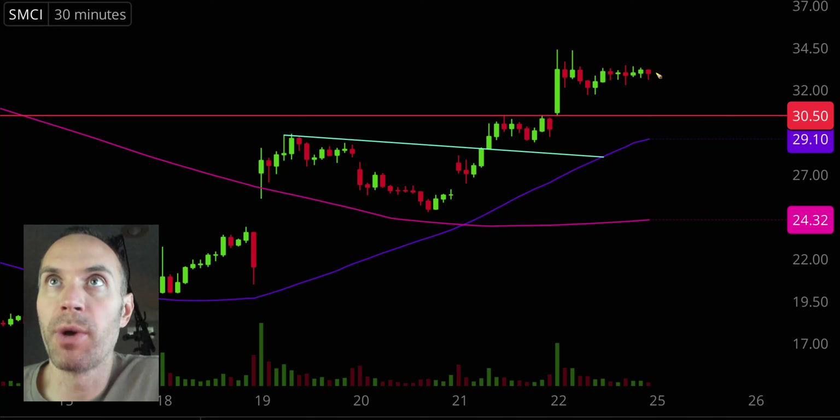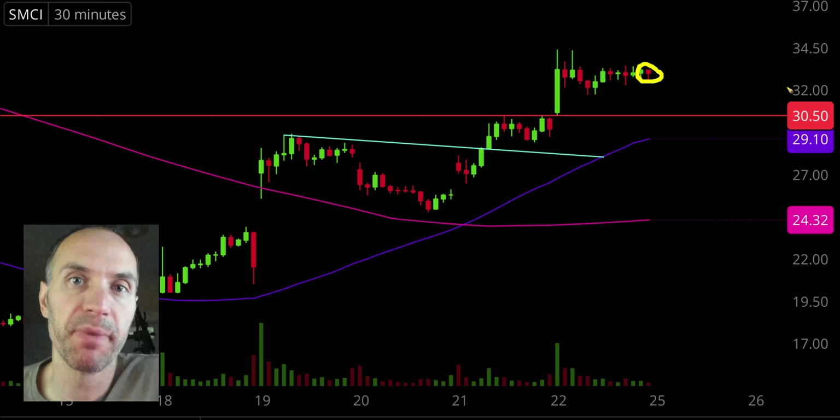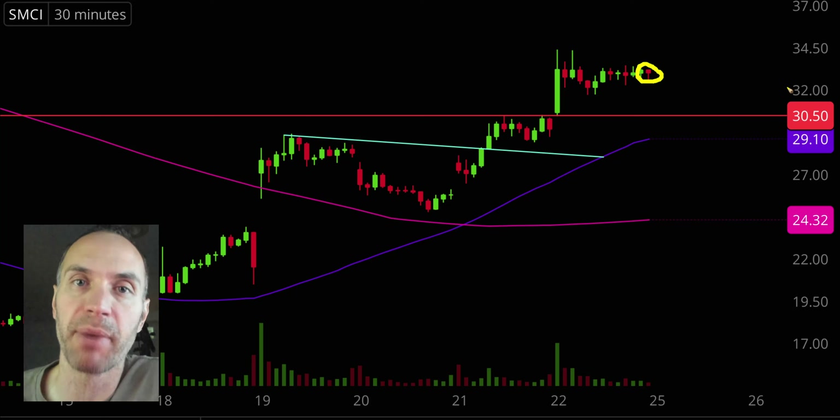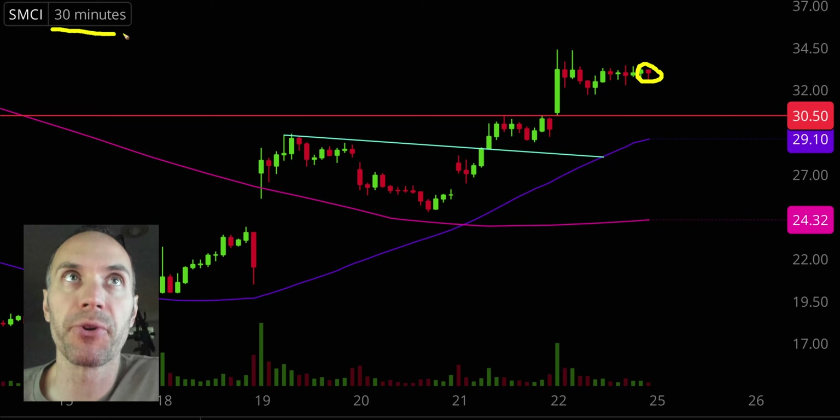First off, a couple of clarifications. Number one, the candlestick that you see right there will be moving around and changing because the market's still open for a small amount of time. But I like to record these videos when the market is still open because sometimes you can capture some really interesting late day price movement. Second, I'll be using the 30 minute timeframe — each of these candlesticks represents 30 minutes worth of time.